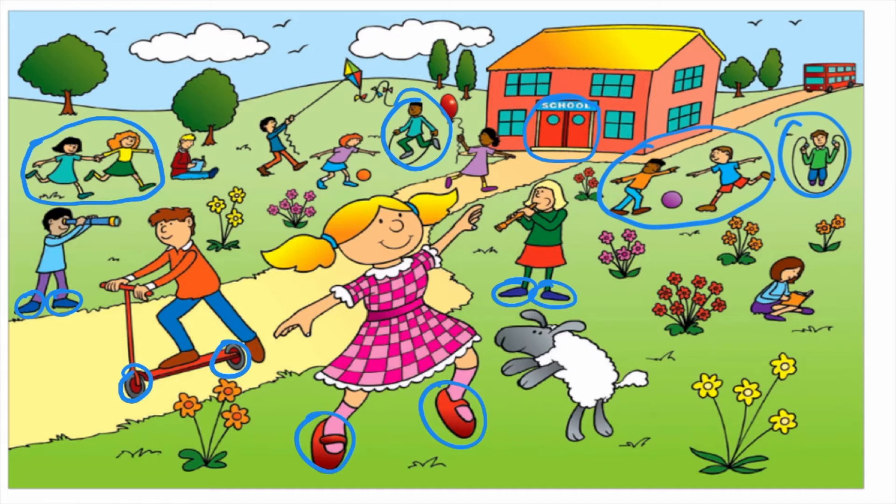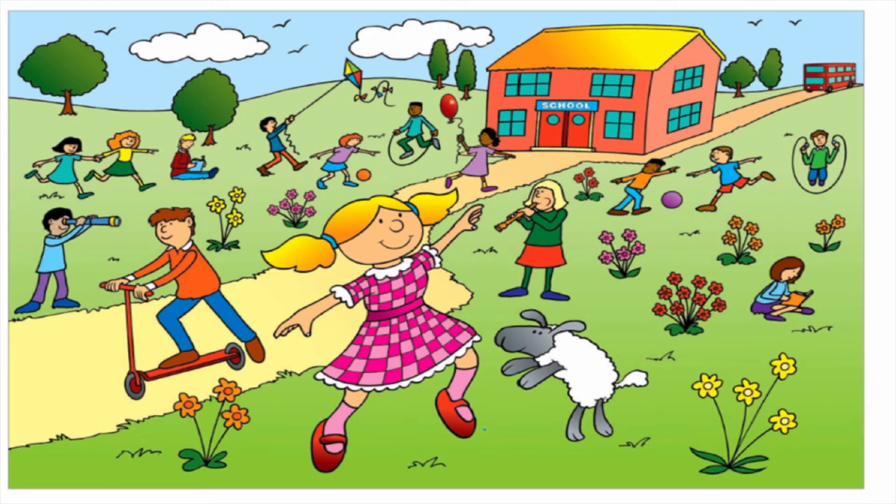One more go. I spy with my little eye something that is six. I spy something that is six. Press pause and have a good look at the picture — what do you see that is six? Welcome back everybody. Six — a tricky number. On the count of three, shout the sixes that you saw at the screen. One, two, three.